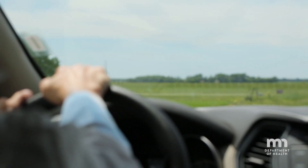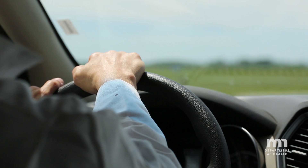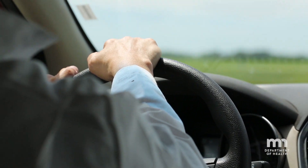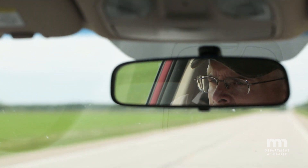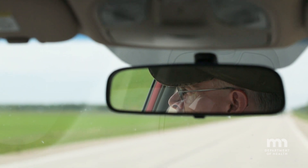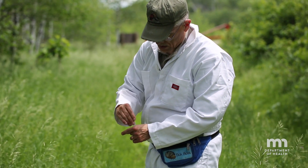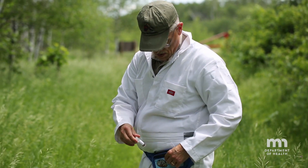I'm a field biologist, have been since birth basically. Most of our job is in the office following up on human disease cases, and that gives us part of the story about what's going on with all the mosquito and tick-transmitted diseases. But to really understand what's going on, you need to get out into the field where these diseases are occurring and where people are getting exposed to them. All that is part of the puzzle.